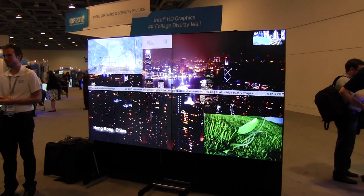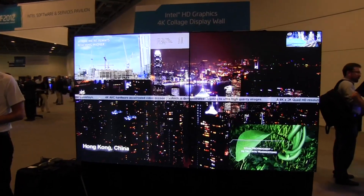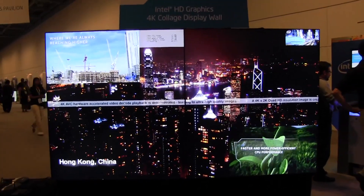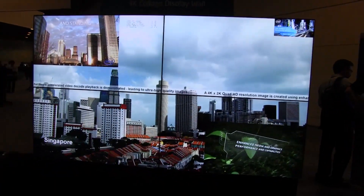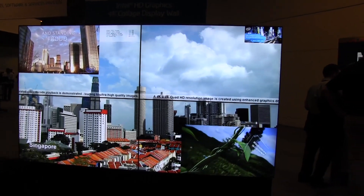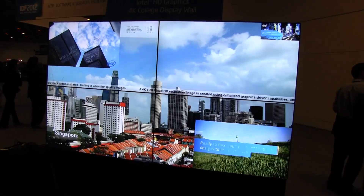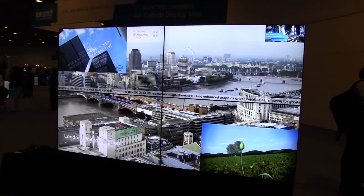Nicole Scott here from Mobile Geeks, and here we have a 4K collage display wall. Now this might seem like something we've seen before, but what's amazing about this one is that it's actually running on an Intel i5 Ivy Bridge processor. This is going to be a feature they're adding to Ivy Bridge processors — Core i5 and Core i7 — existing on the market in late Q4, so this is coming out later this year.